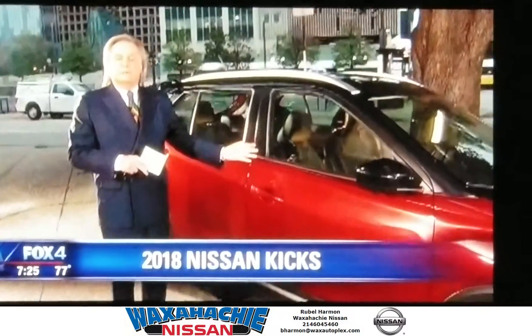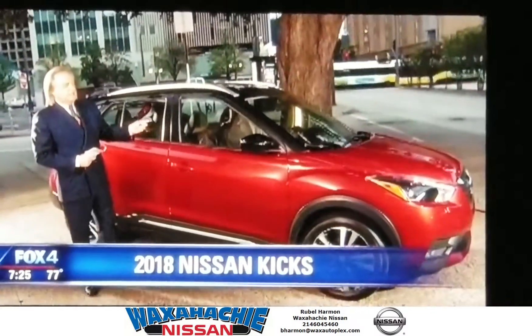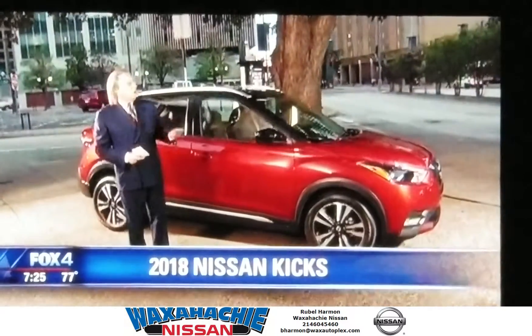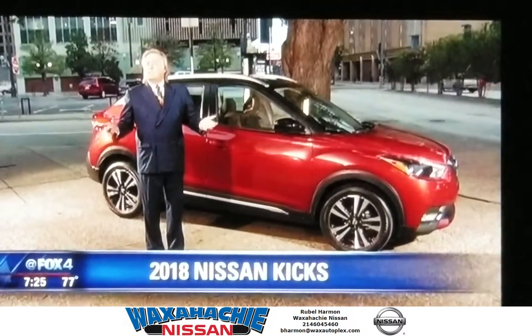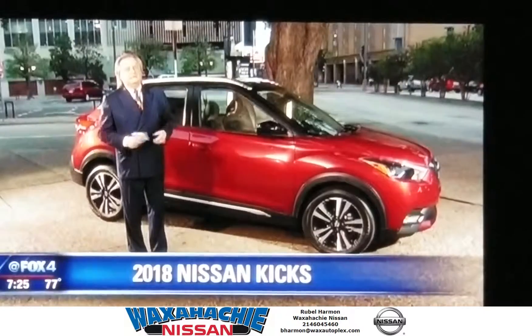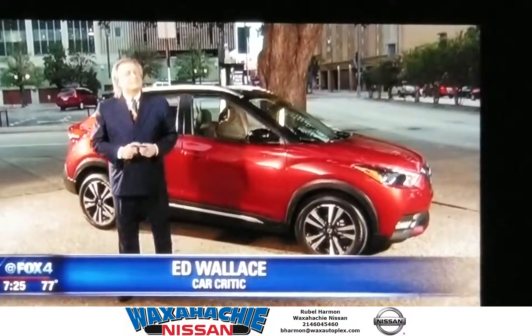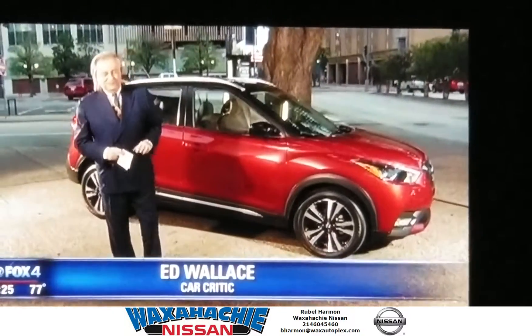Overall, the Juke was more fun to drive, but for parents looking for crossovers for their kids, this might be the better buy. At $22,000, it has all the safety features, and the engine's powerful enough to get on the freeway — but not so powerful they can get in trouble. It'll be a better seller for Nissan because the design's better, but the Juke was fun. Y'all have a good weekend.